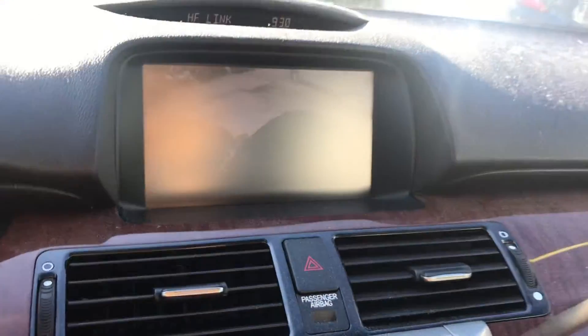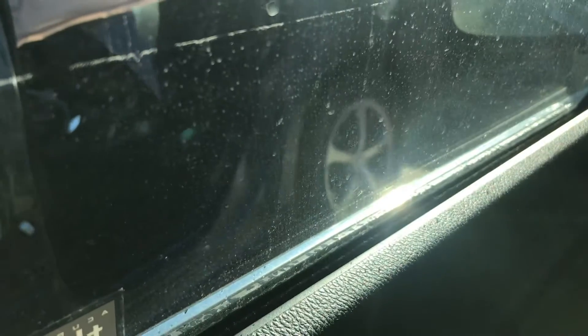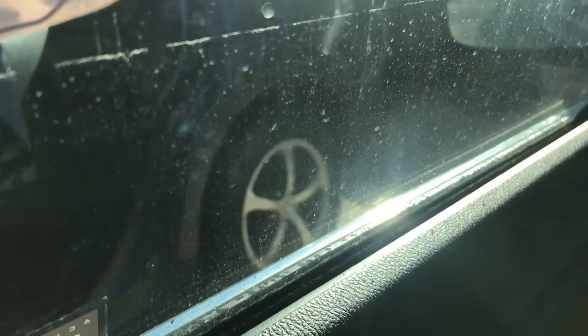Heat and AC work. Has a backup camera. Car can go backwards and forward.